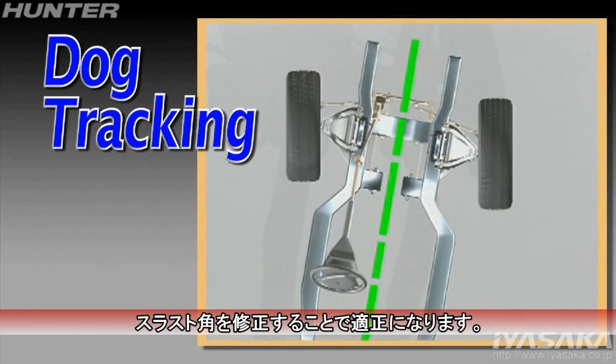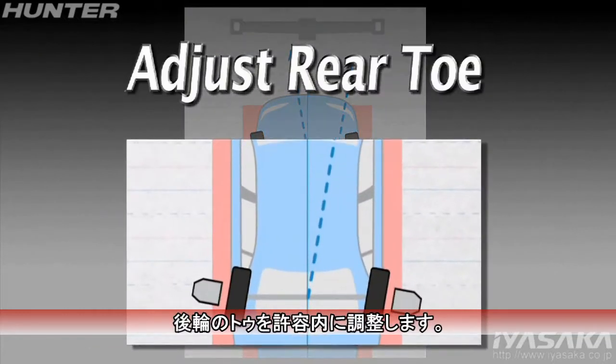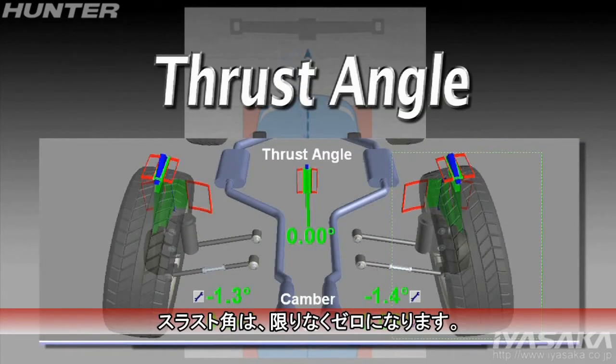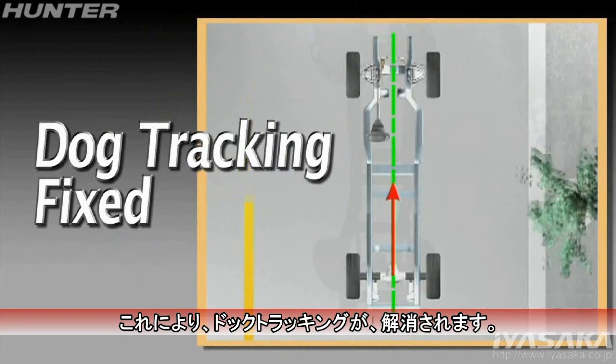Dog tracking may be minimized by correcting thrust angle. To do this, adjust toe to specifications on each side. Once toe is set, thrust angle will be very nearly zero and the dog track is fixed.